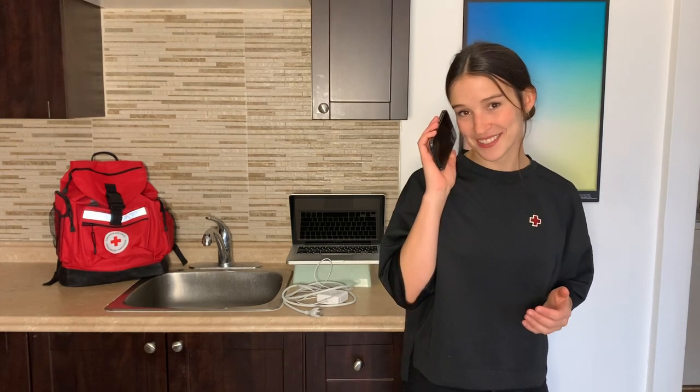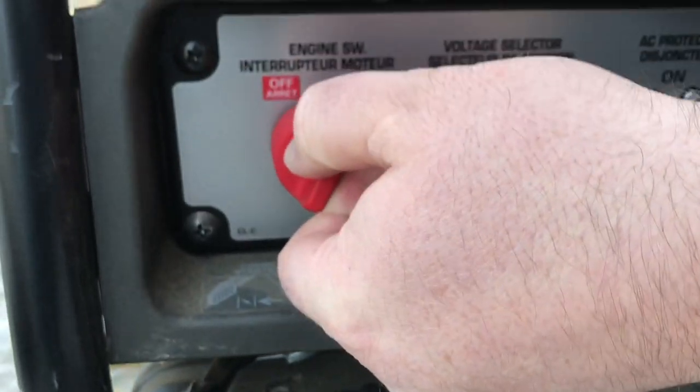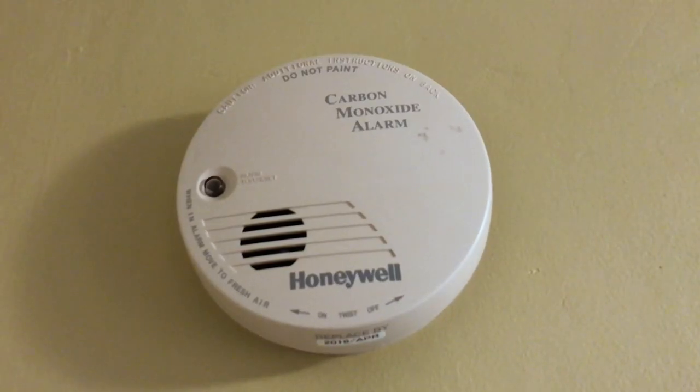After 16 hours without power, I may need to charge my electronic devices to stay connected. Portable generators can help with this. When it comes to generators, there are two main hazards to be aware of: electrocution and carbon monoxide poisoning. Portable generators can also be a fire hazard. Please be careful.